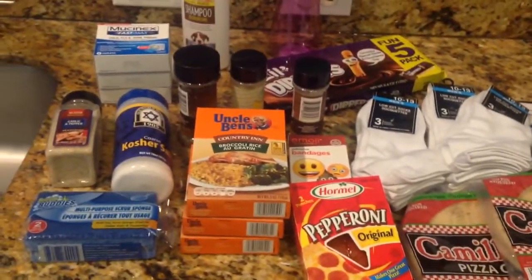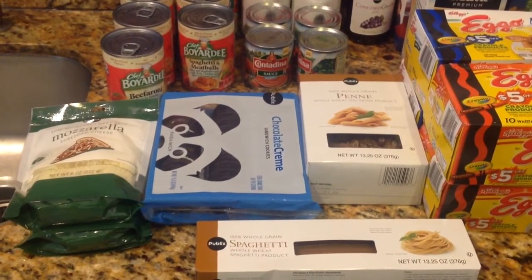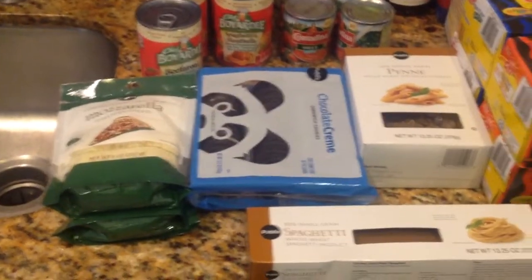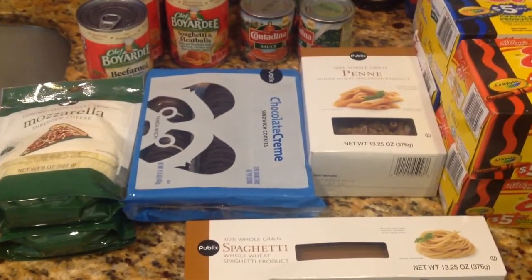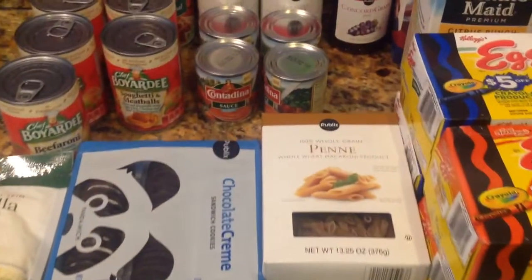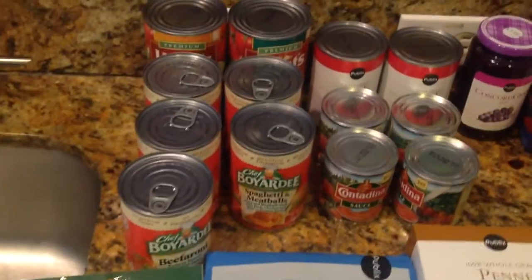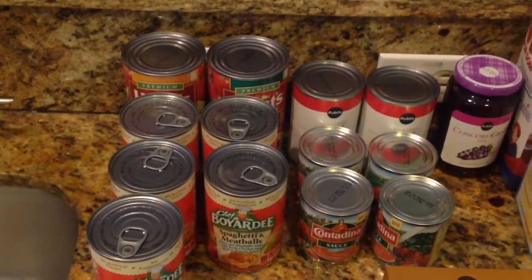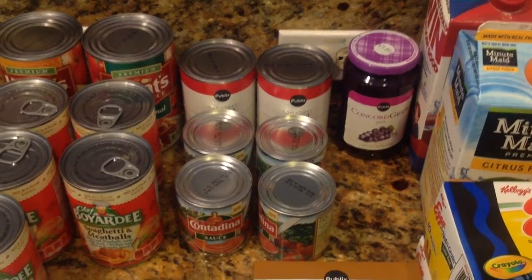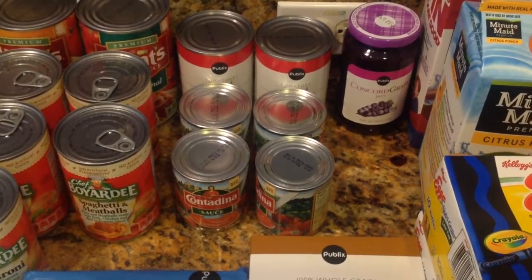And then I'll show you what I picked up from Publix. So I picked up some mozzarella cheese, some chocolate cream Oreo-type cookies, some whole wheat spaghetti, some whole wheat penne pasta. I picked up some Chef Boyardee — they're on sale this week. Some Hunt's spaghetti sauce, picked up some tomatoes and onions. And I picked up some Contadina tomato sauces — buy one, get one free for those.